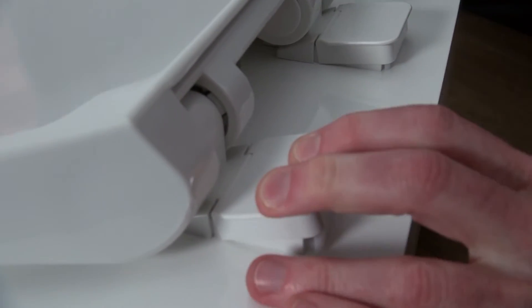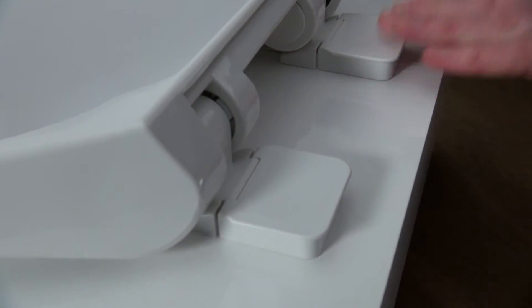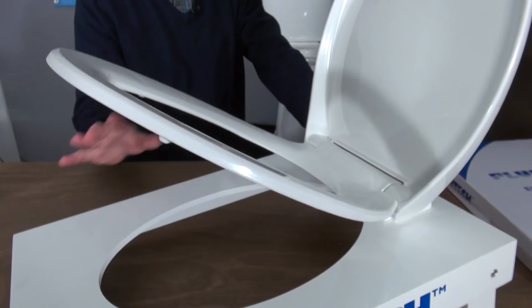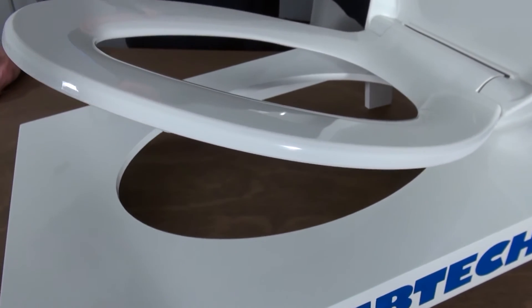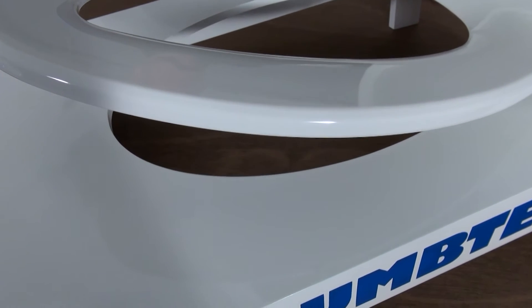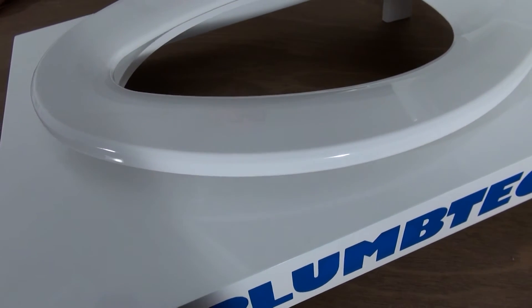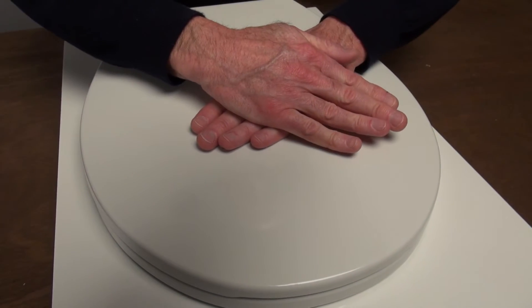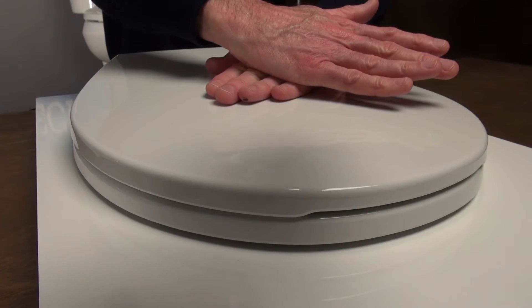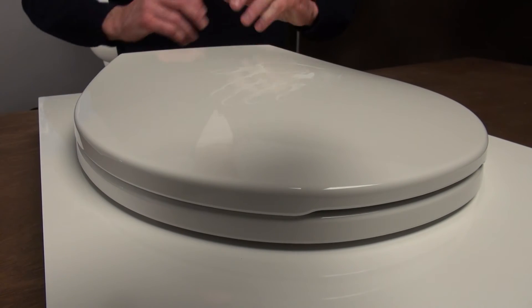This is available on most builder grade, deluxe, and premium models. The slow close hinge allows the seat ring and cover to slowly close without slamming. These seats are ideal for the entire family and available on select models. The oil can effect is the flexibility of the cover when sitting on it. As you can see in this model, the flexibility is non-existent.